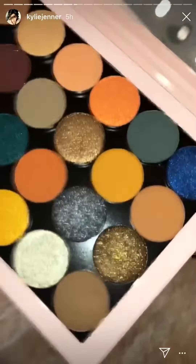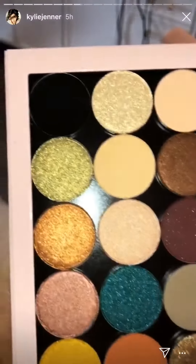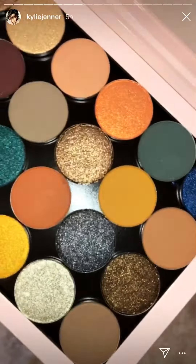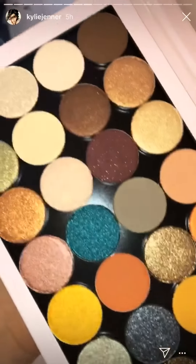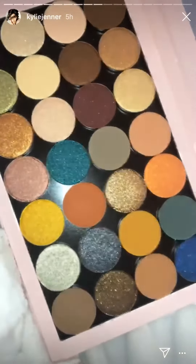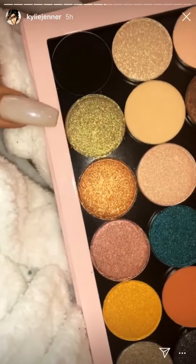I chose these specifically for you guys from some of my favorite palettes, so now you can buy them as singles. I also put some brand new shades in here. I have four new shades — let me point them all out to you guys.